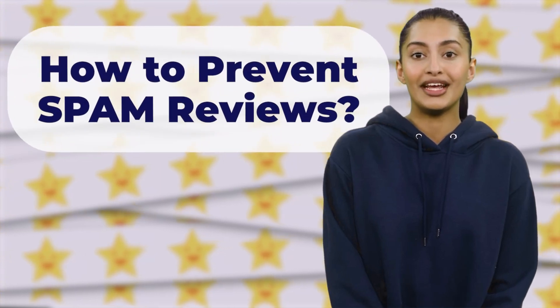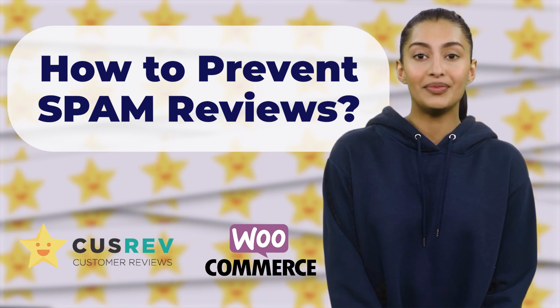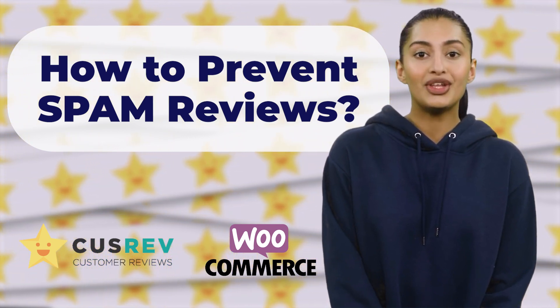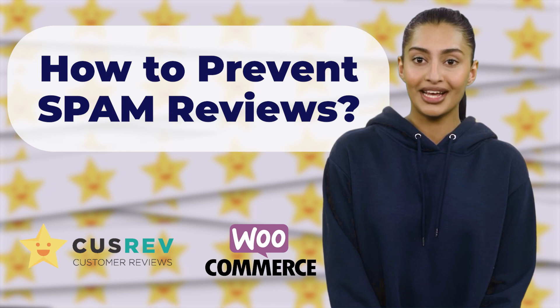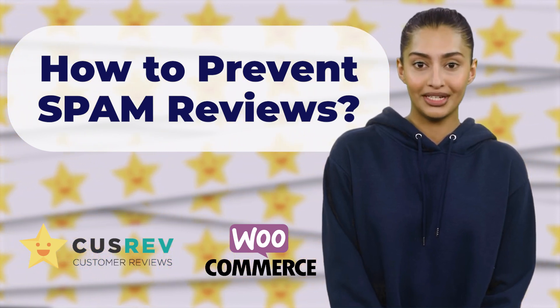Hello and welcome to today's video where we will talk about preventing spam reviews in WooCommerce. Dealing with spam reviews is essential for maintaining the credibility of your online store and displaying accurate customer feedback. With relevant settings, you can effectively prevent spam reviews in WooCommerce and ensure that only genuine reviews are displayed.